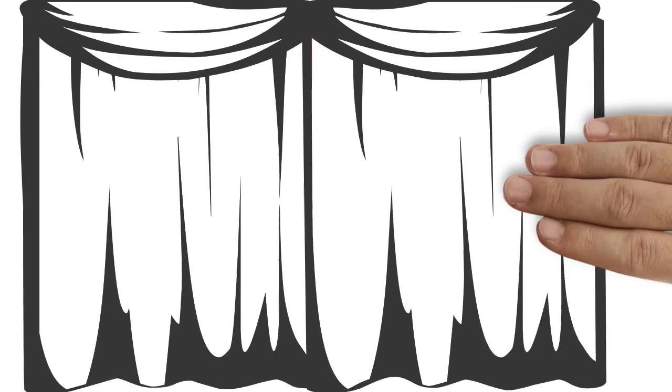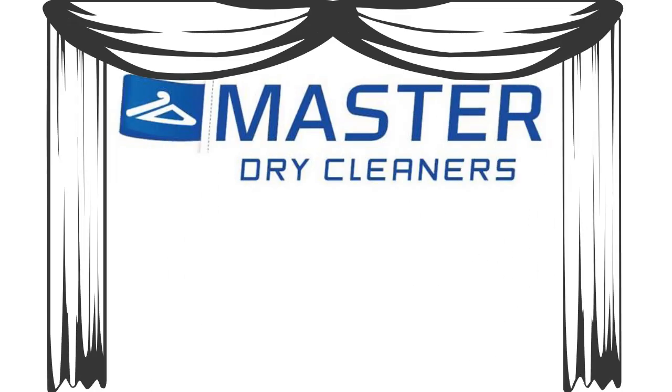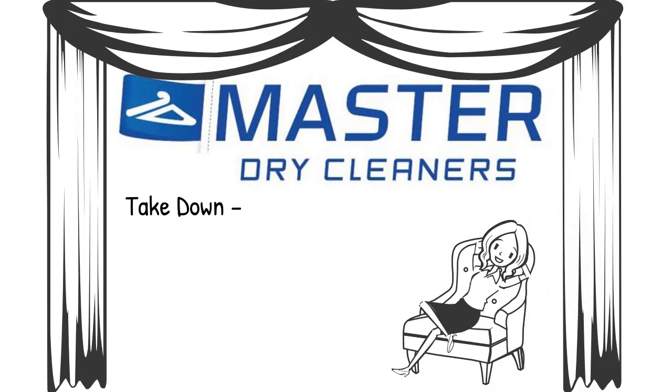Master Dry Cleaners provides a comprehensive cleaning service for your curtains and drapes. It's so simple — you don't need to lift a finger with our take down, dry clean and rehang service.